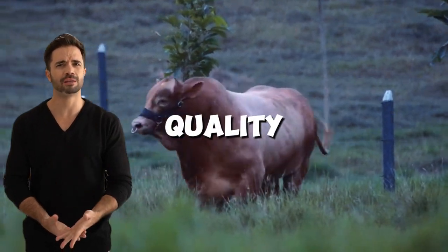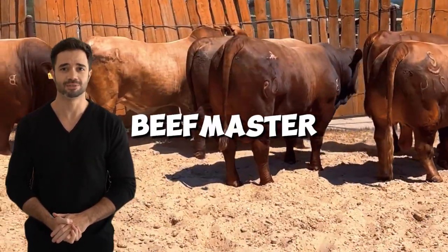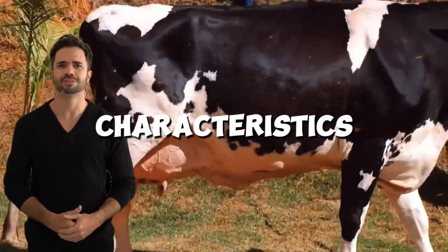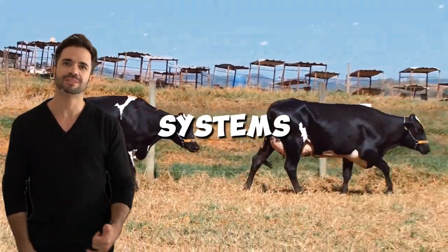Can you imagine combining high-quality milk production with a robust and adaptable meat system? The cross between Holstein and Beefmaster is revolutionizing livestock farming. This approach, which brings together the outstanding characteristics of two iconic breeds, is providing producers with an efficient solution to maximize yields in dual-purpose systems.